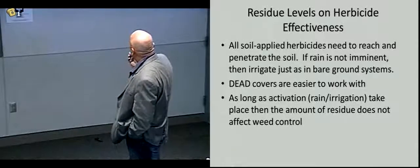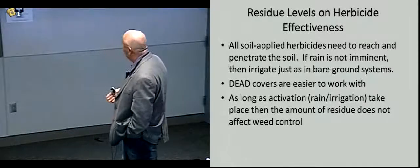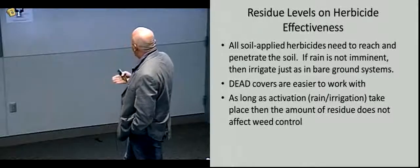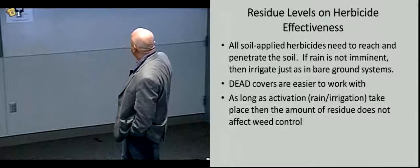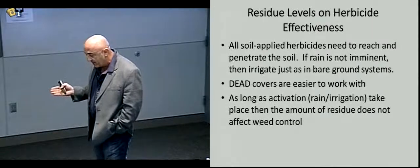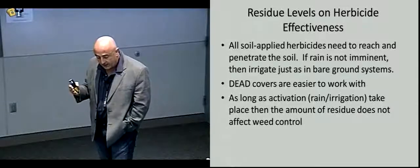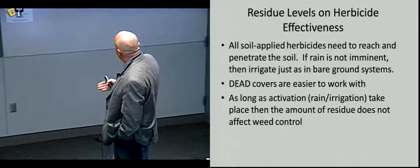On residue levels and herbicide effectiveness: all soil-applied herbicides need to reach and penetrate the soil to work. Most work by getting into the root system as the radicle emerges from the weed seed, or by controlling the shoot just as it emerges from the soil. If rain is not imminent, you have to irrigate just like any bare ground herbicide application. Dead covers are easier to work with — there's less potential for the herbicide to be taken up by the foliage when the cover is dead.